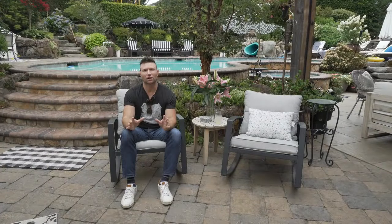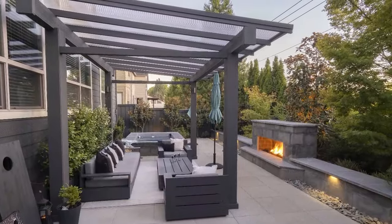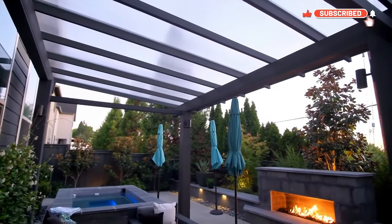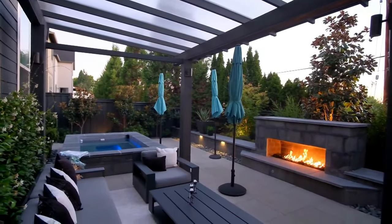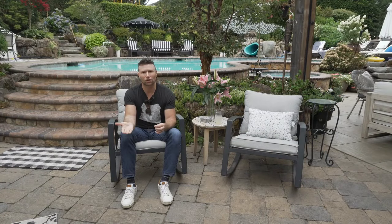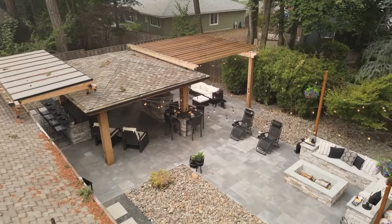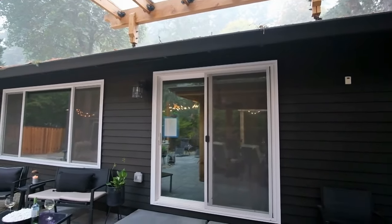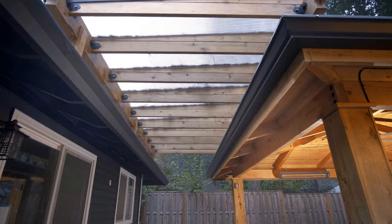One of the most budget-friendly options for a covered space is the polycarbonate cover. Oftentimes this goes right over a pergola and it's a little bit easier to timber frame, so if you're doing it yourself this is a great option. You can put a pergola up, make sure you have a little bit of fall away from the house, add a polycarbonate cover, and all of a sudden you have a beautiful covered space for a very inexpensive price. Another nice thing about polycarbonate is the shading — they're not clear, so the full intensity of the sun doesn't hit you. They have a haze over them that gives you great shade options for your outdoor living space.